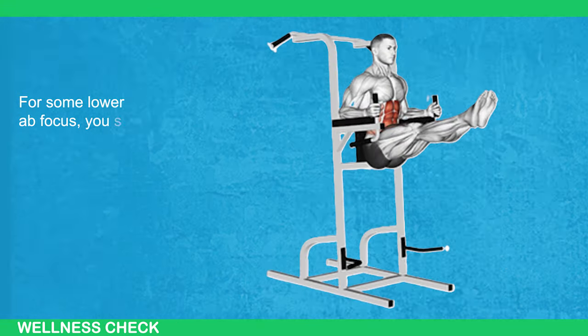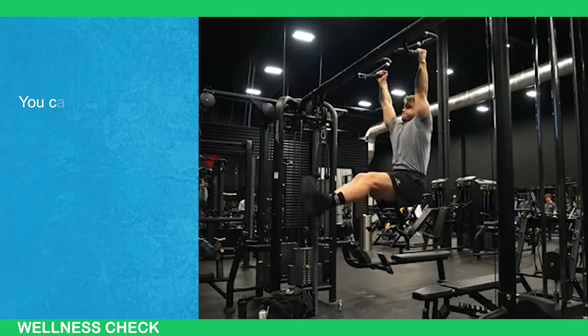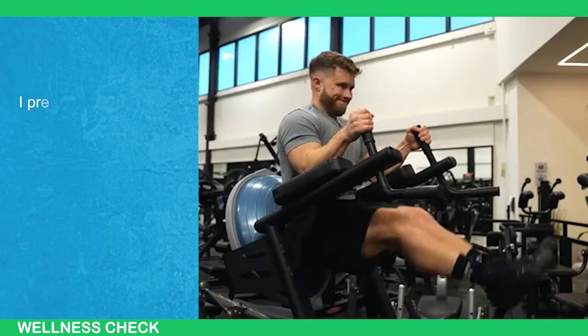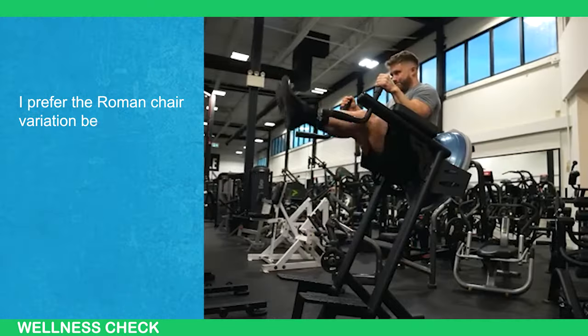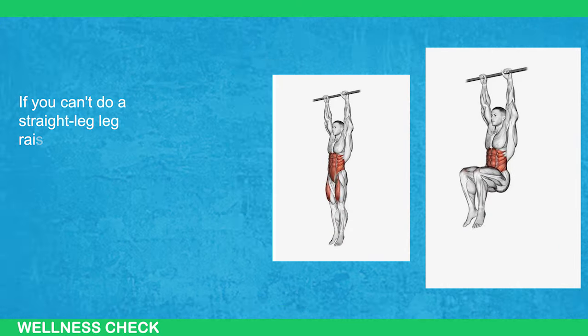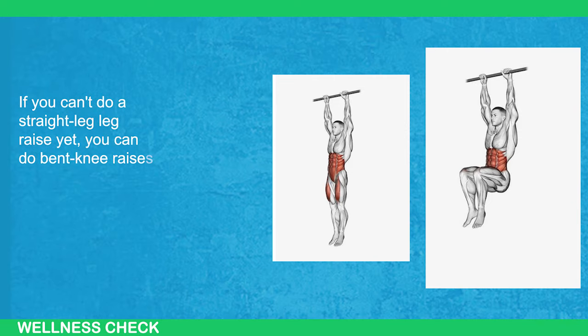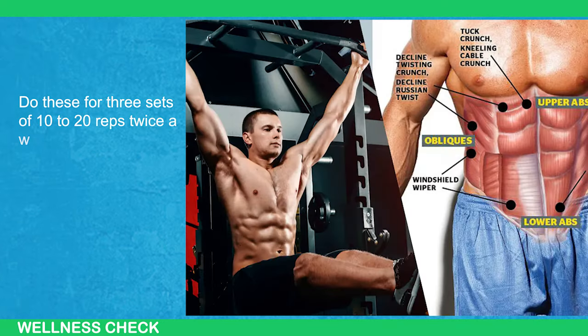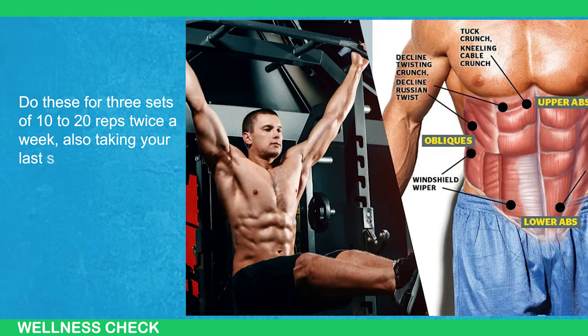For some lower ab focus, you should add a leg raise. You can do this hanging from a pull-up bar or use a roman chair. I prefer the roman chair variation because it keeps my lower back locked in, allowing me to focus on my abs better. If you can't do a straight-leg leg raise yet, you can do bent knee raises instead. Do this for three sets of 10 to 20 reps twice a week, also taking your last set to failure.